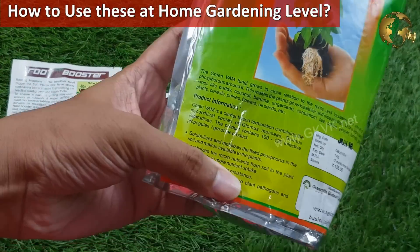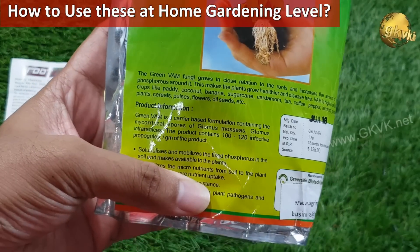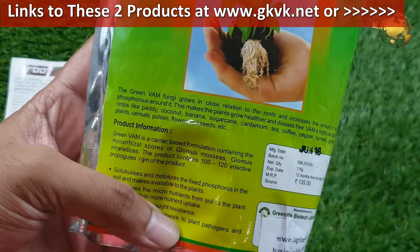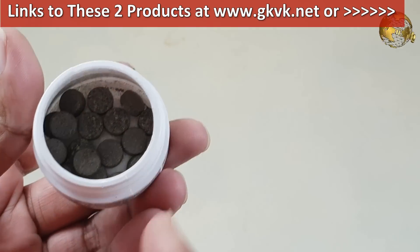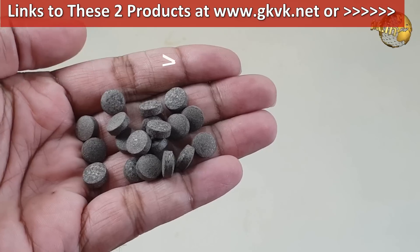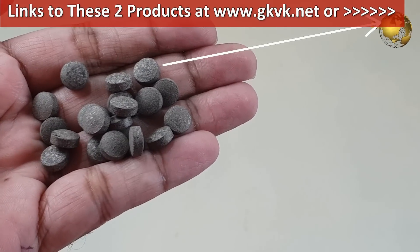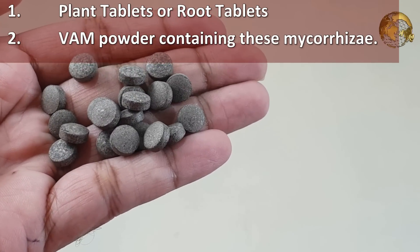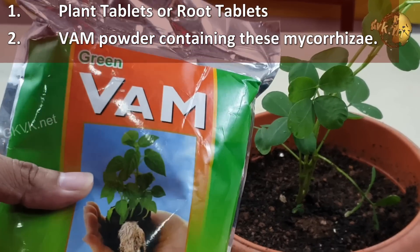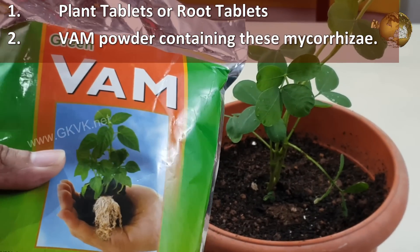At the home gardening level, how do we utilize the benefits of Mycorrhiza to boost plant growth? There are two options shown here. You can check links to these items from the card link at the top right corner of this video or visit our website gkvk.net. The first option is Plant Tablets or Root Tablets. The second is the WAM Powder — Vesicular Arbuscular Mycorrhiza powder containing these mycorrhiza.